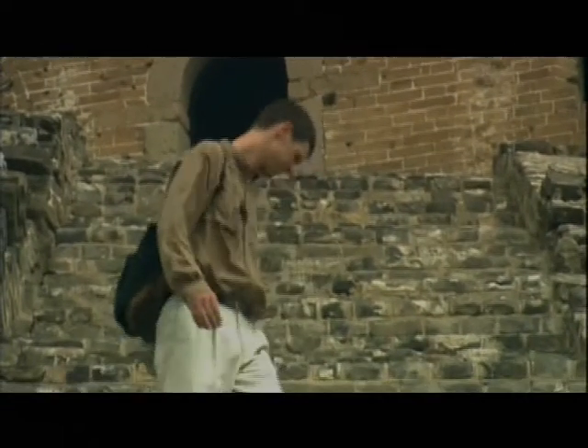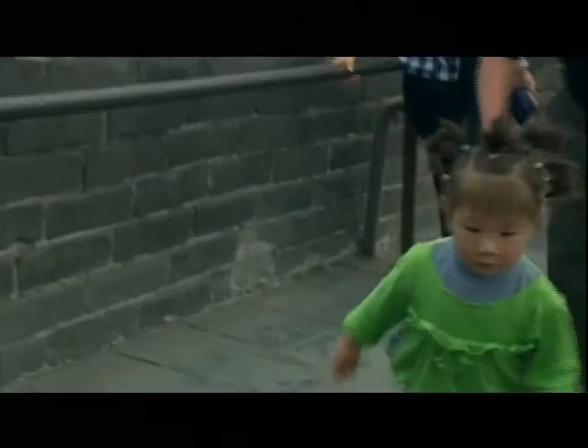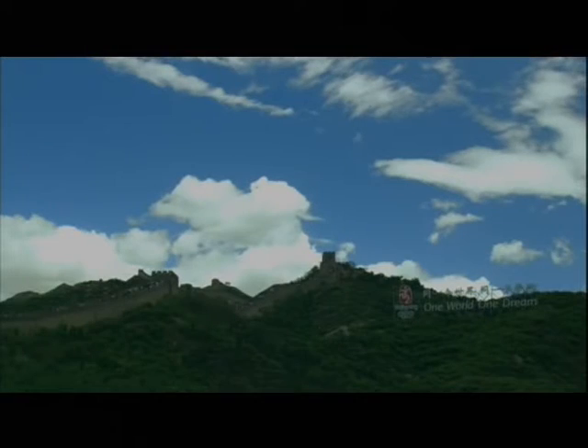For scholars, the Great Wall is a treasure trove of history. For China, it served as a defensive barrier, a political icon, and most of all, a source of national pride.